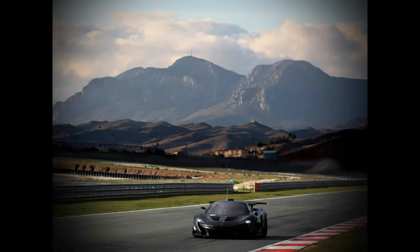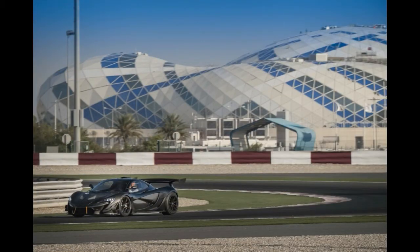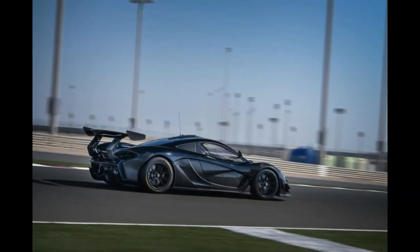According to McLaren, all these changes along with a number of weight-saving measures help the GTR boast a power-to-weight ratio increase in excess of 10% over the road-going model, to more than 700 PS — 691 HP — per ton.